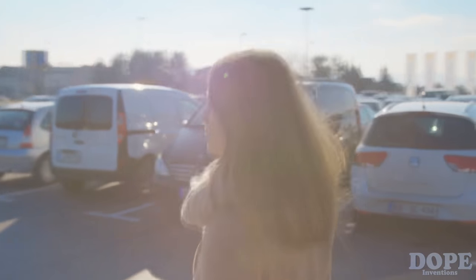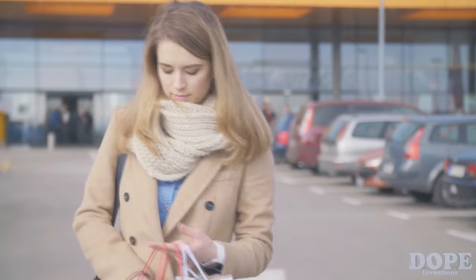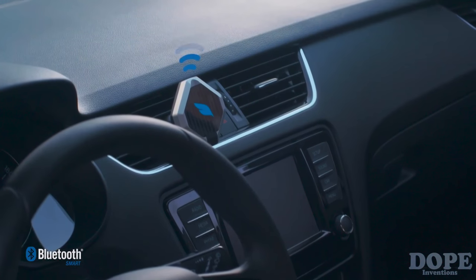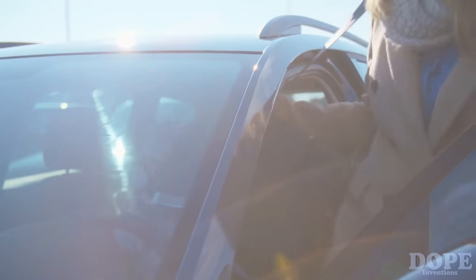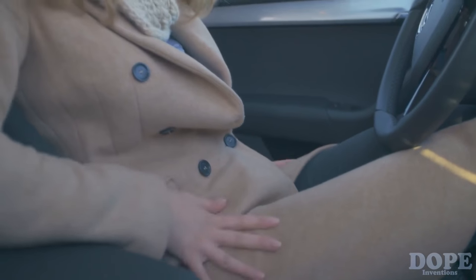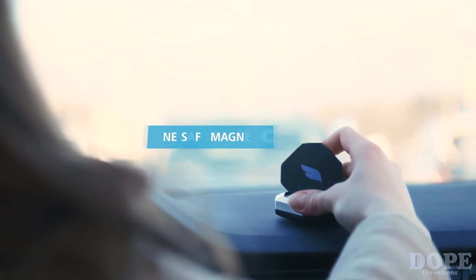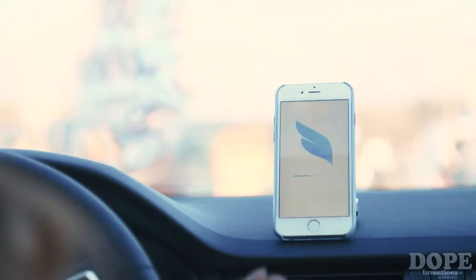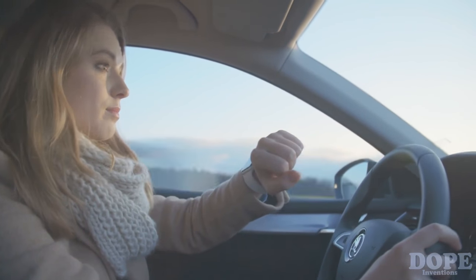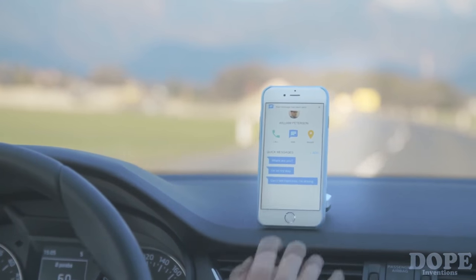We live in a fast moving world where there's always somewhere we need to be, and sometimes we can't really see the way or find our car. Bluejay uses a hybrid of Bluetooth smart and GPS, so it will always guide you back to your car. And as soon as you've found it, you've probably lost your phone — no problem. Bluejay will find even that. The moment you put your phone on Bluejay, the real magic happens. Bluejay is designed for the road. You can make a call, send a quick message, or share a location, safer than ever, with a single tap.